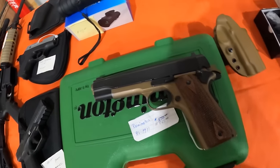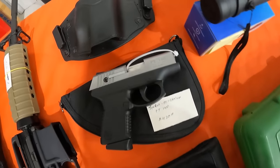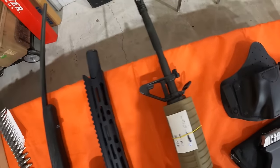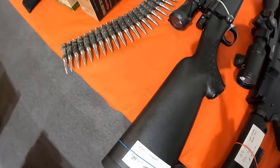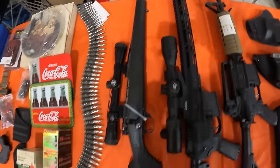We've got a Remington 1911, $825. We've got a Canik 9mm, $450. A Taurus Millennium PT 140, $420. We've got an AM Multicaliber AR-15, $650. And we've got another AR-15, $975, comes with an optic. And we've got a 7mm Vanguard, $1,900. Very nice guns.